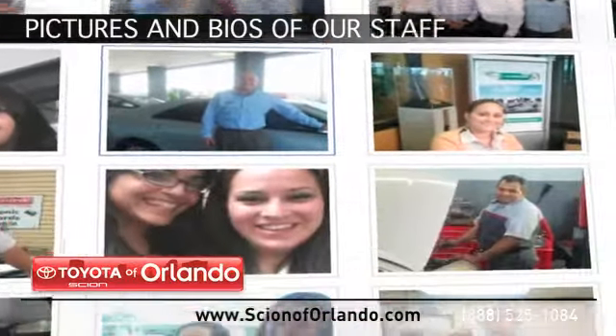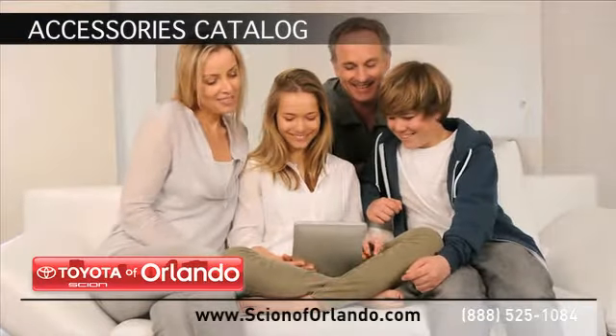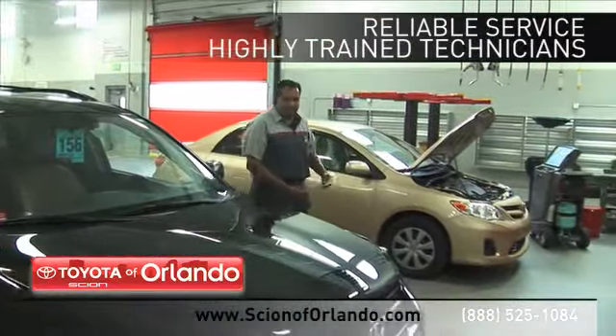See pictures and bios of our service, parts, and collision staff. Browse through our accessories catalog. And at a certified dealer, you get reliable service performed by highly trained technicians you can trust.